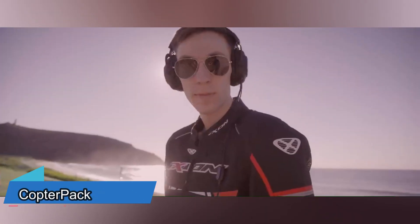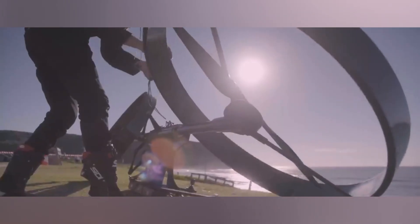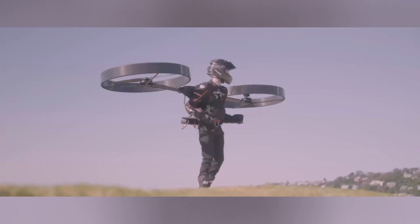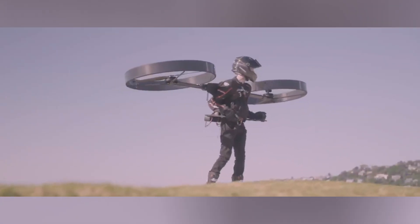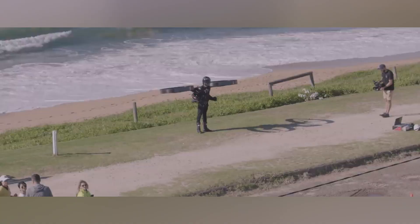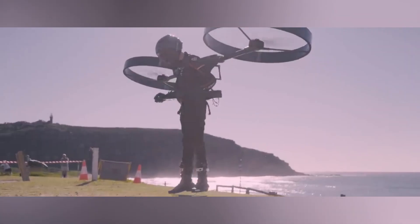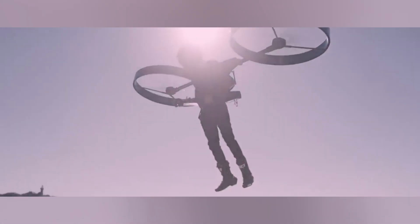According to the official website, this incredible technology called the Copter Pack is still being worked on. It's quite surprising because it runs on electricity and is basically a backpack with propellers. Some call it a helicopter backpack, a helicopter drone, or even a jetpack designed for just one person.